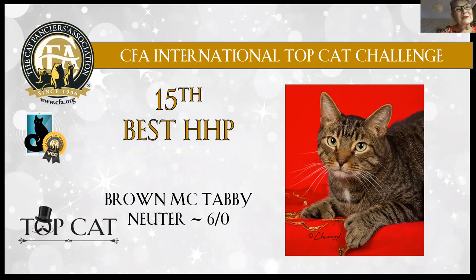I chose as my 15th best a six-year-old brown mackerel tabby boy. He is just so attractive. I love that white medallion and I love that expression on his face. I would like to know what he's thinking in this picture.